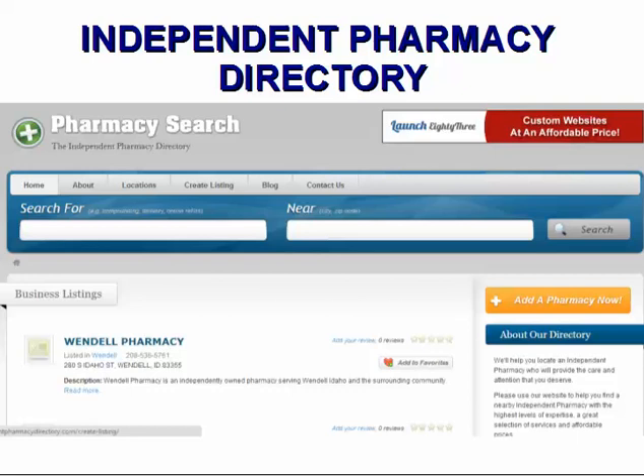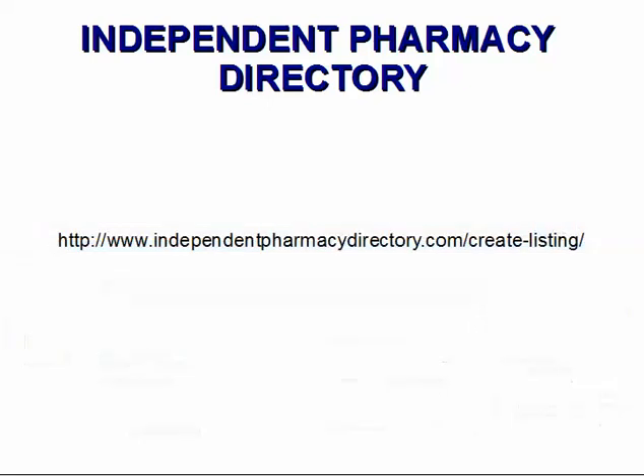You definitely need to get a free listing, and if you feel that you need extra help with search engine optimization or there's a lot of competition in your neighborhood, you might want to consider getting the premium listing. Start by searching for your pharmacy to see if it is already listed. If you find it, just click the claim listing button and enter the requested information. If you can't find your pharmacy, then you can use this link: independentpharmacydirectory.com/create-listing.